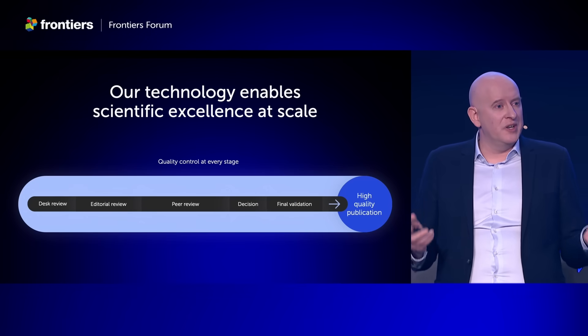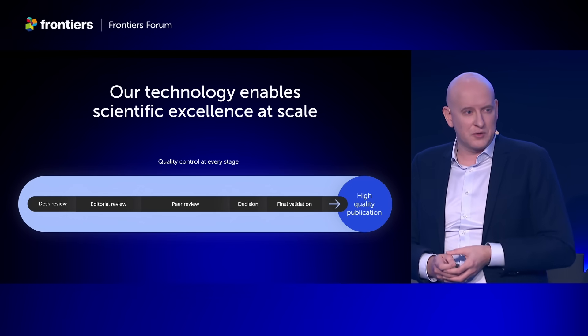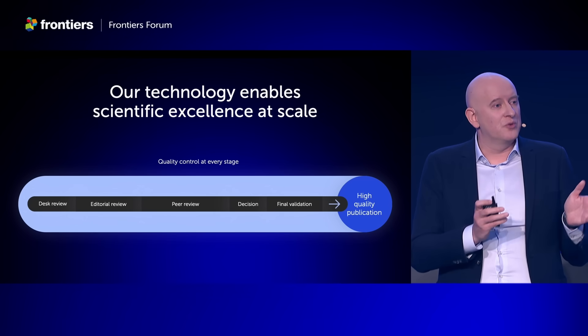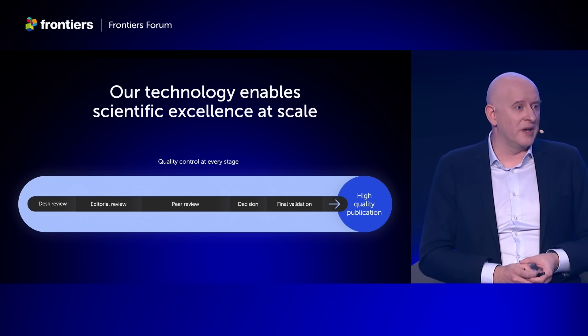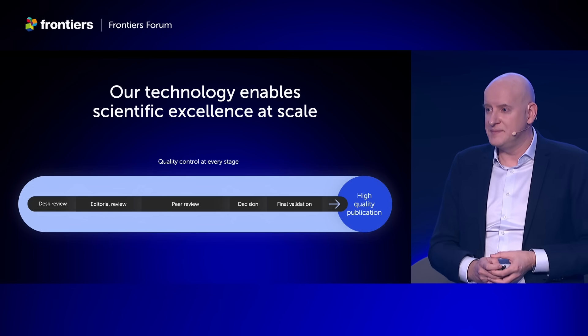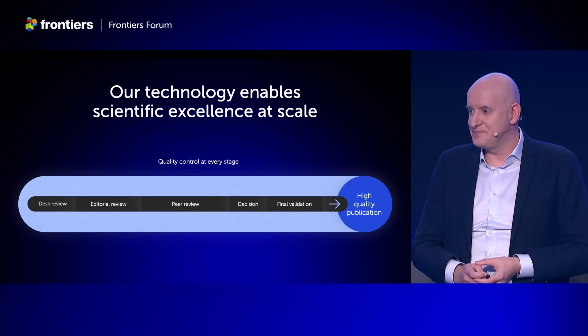To summarize: we really design our technology around this process to safeguard quality, so that we can do quality control at every stage. We genuinely believe this is the only way to do quality at scale. And we're designing it together with you and for you. Thank you.